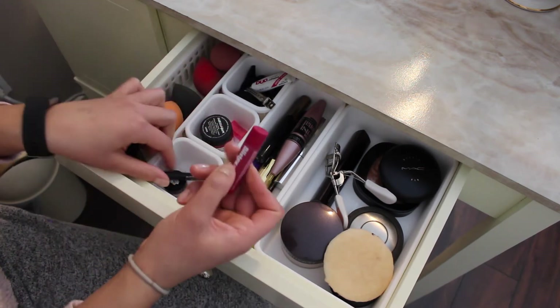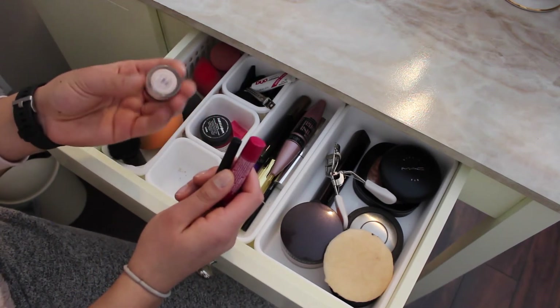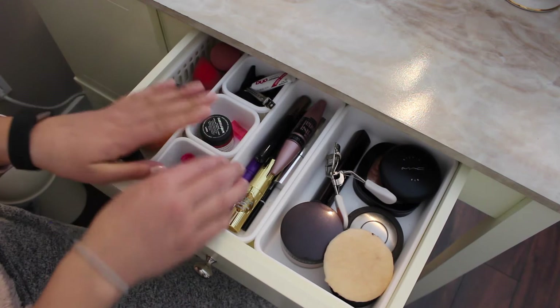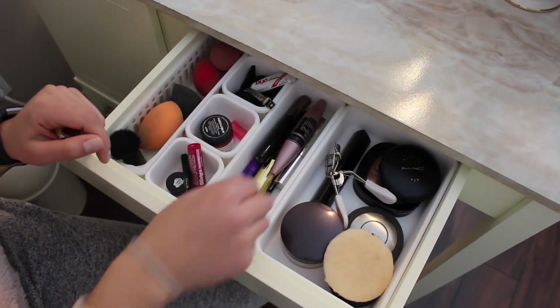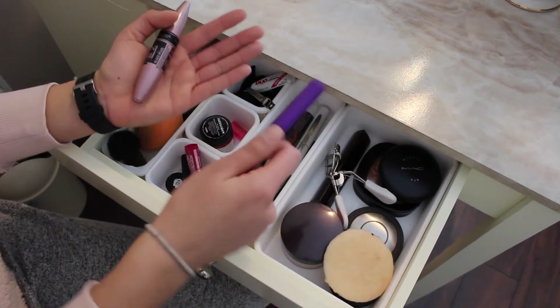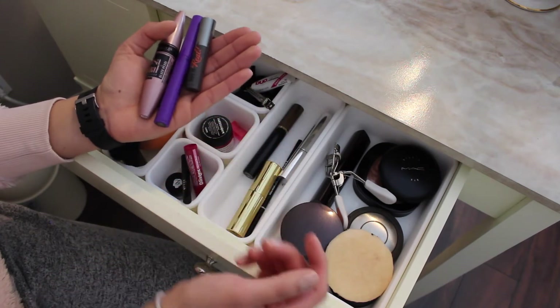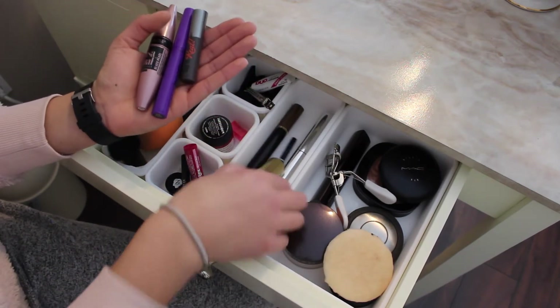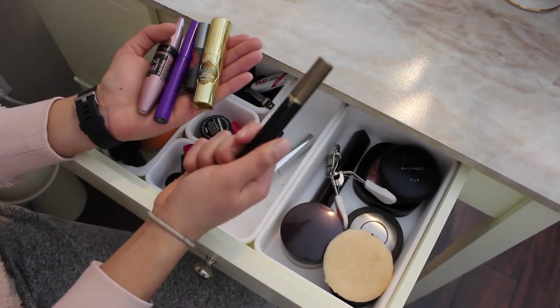In this front section I have some lip chap, a little Stila liner, and a little Benefit highlighter. In the middle section I have my go-to tubes: a waterproof mascara, my bottom lash mascara, and just another regular mascara that's not waterproof. I also have my Hula quickie contour stick.